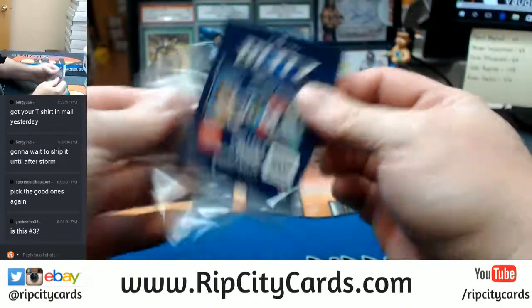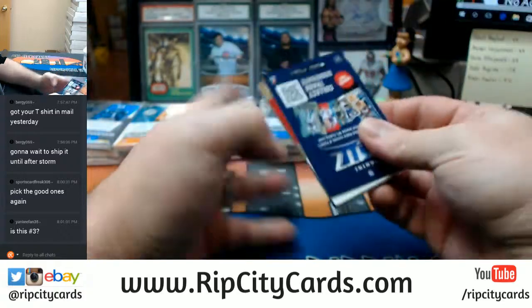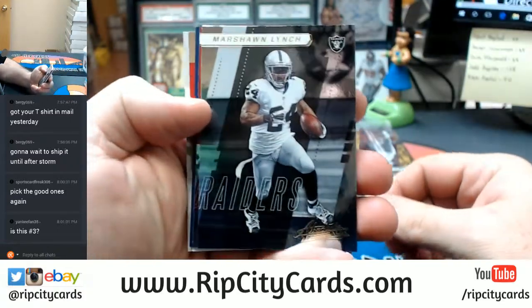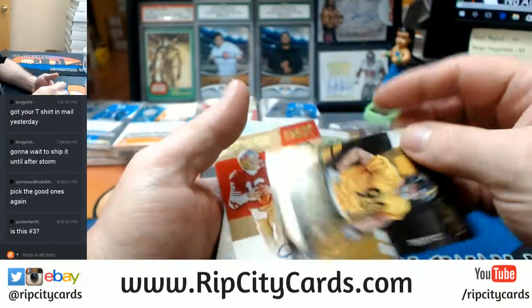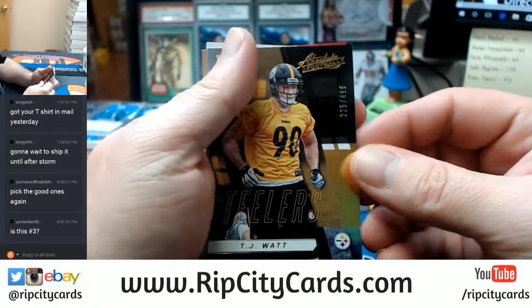All right, let's see what's in number three. We've got a Marshawn Lynch base, a Jameis Winston base, a weird blitz card, a 225 out of 499 T.J. Watt.